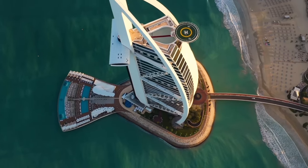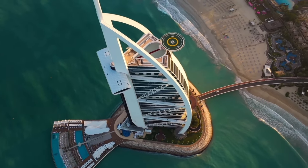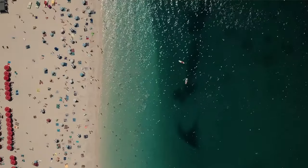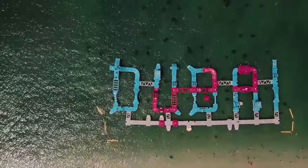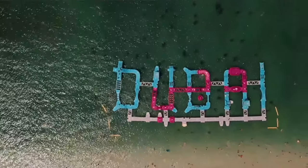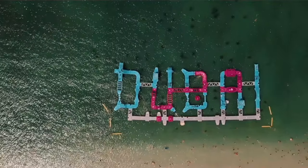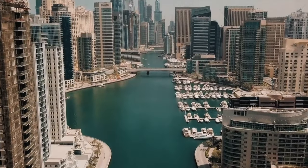Welcome back folks to a brand new video. The iconic high-rise skylines of Dubai and Abu Dhabi and the beautiful long sandy beaches have all made the Emirates a very popular destination. But if it's your first time visiting, this will help you on your way. So let's take a look at 10 useful places to visit in the Emirates.